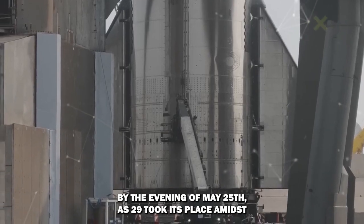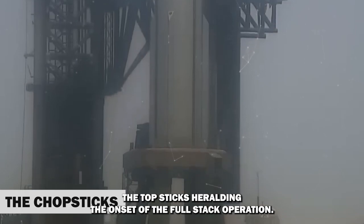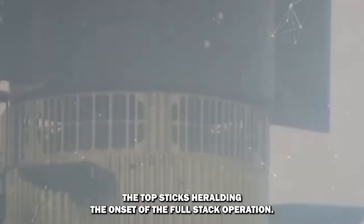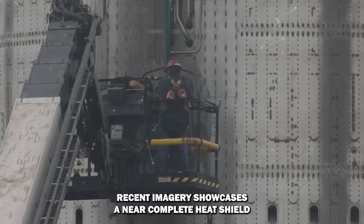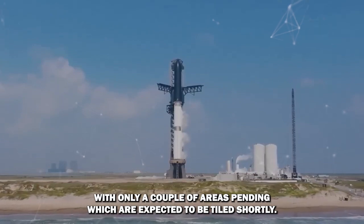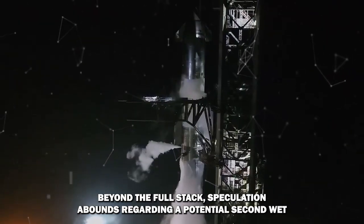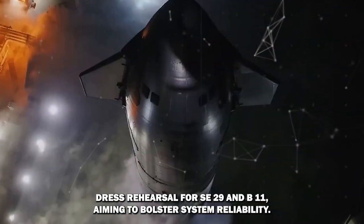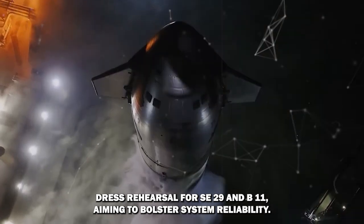By the evening of May 25th, S-29 took its place amidst the chopsticks, heralding the onset of the full-stack operation. The assembly was completed by midday on May 26th in a swift one-hour process. Recent imagery showcases a near-complete heat shield with only a couple of areas pending, which are expected to be tiled shortly. Looking beyond the full-stack, speculation abounds regarding a potential second wet dress rehearsal for S-29 and B-11, aiming to bolster system reliability.